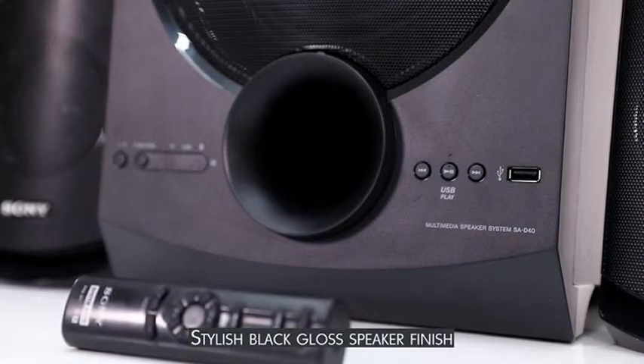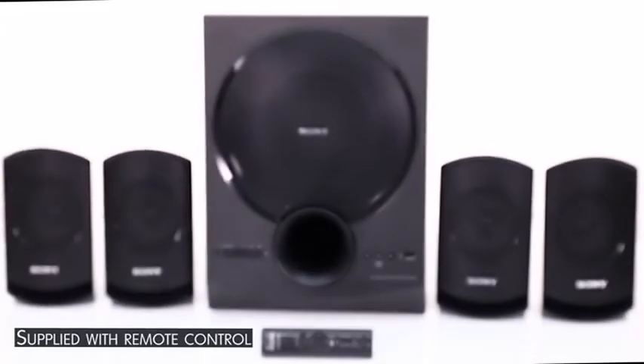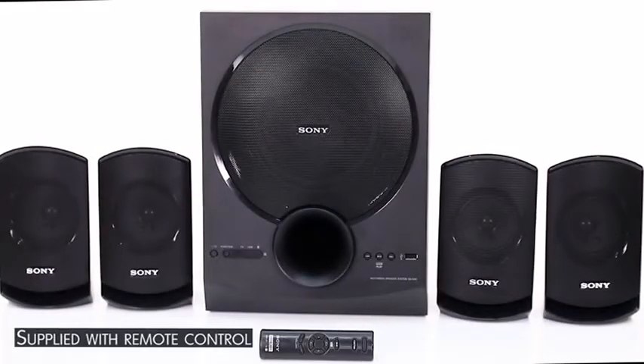The stylish black-gloss speaker finish sets it apart. It comes with a remote for easy accessibility and controls.